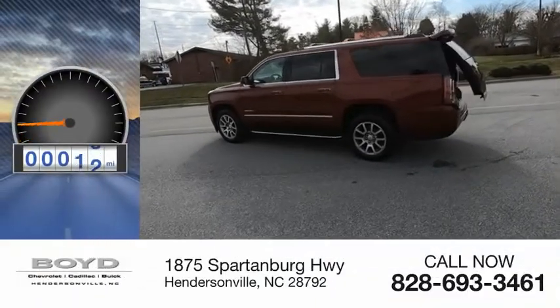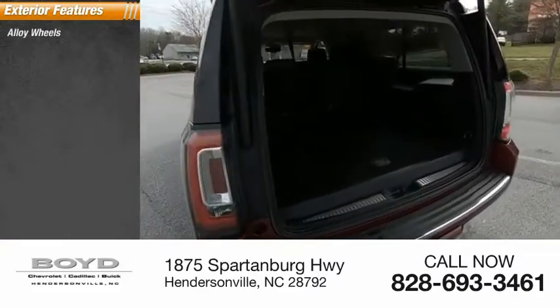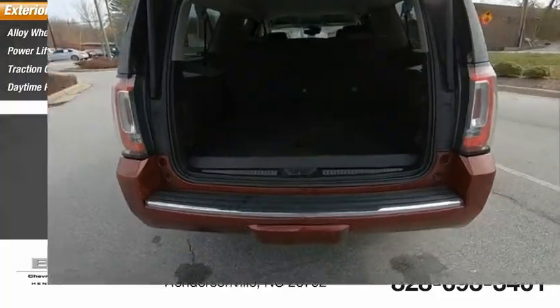This vehicle has less than 65,000 miles. Here are some of this vehicle's great options: alloy wheels, power lift gate, traction control system, daytime running lights, and fog lights.